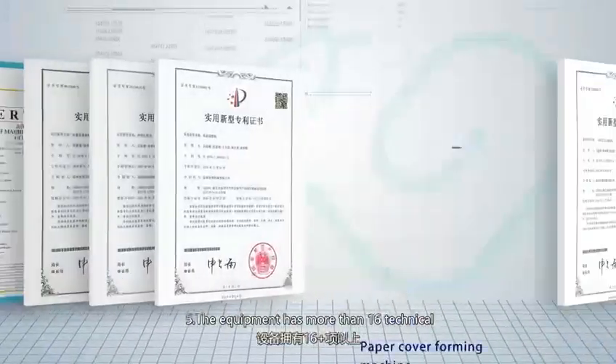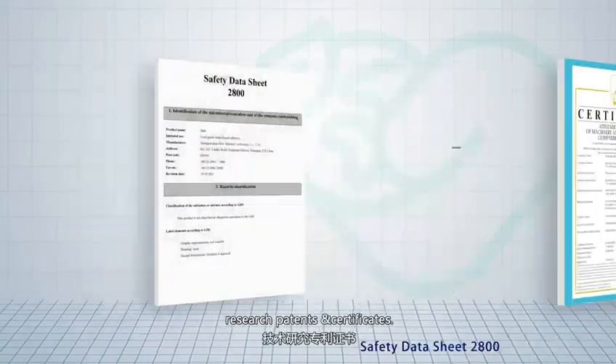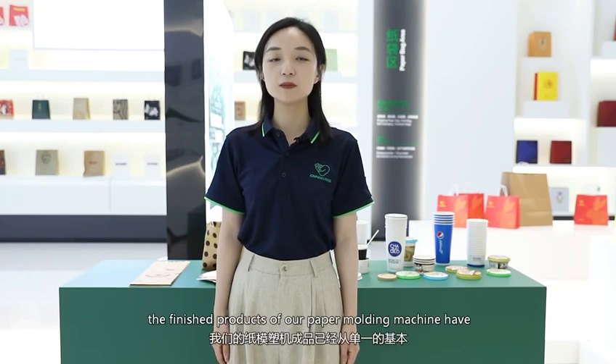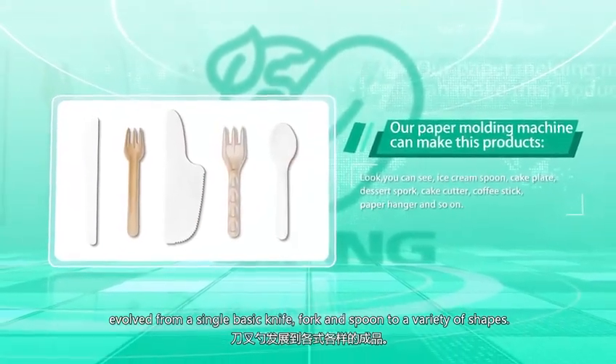Number 5: the equipment has more than six patents and technical research certifications. After several years of development, the finished products of the paper molding machine have evolved from a single basic knife, fork, and spoon to a variety of shapes.